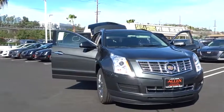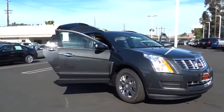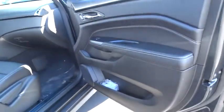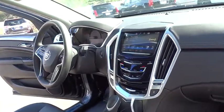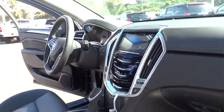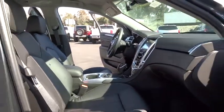Luxury lovers will delight in the new stylish handcrafted cabin. And for technology lovers, the list of high-tech features is just too long to list. Here are some of this vehicle's great options. Come see the car for yourself.